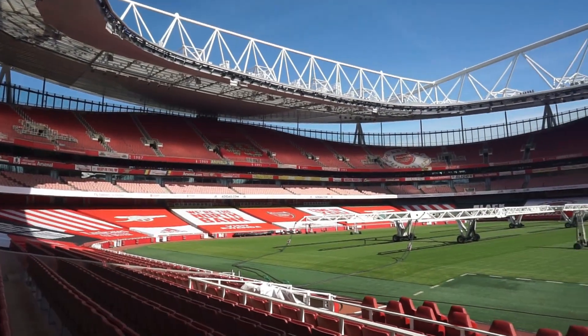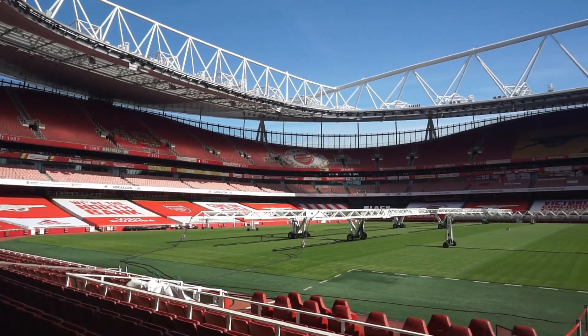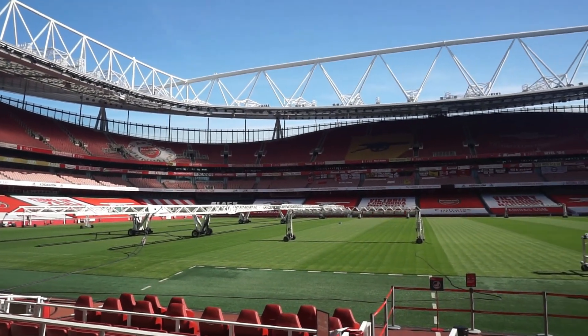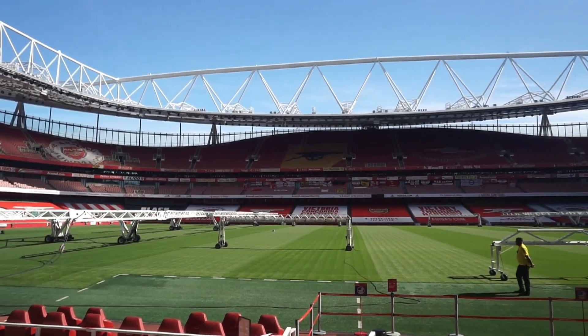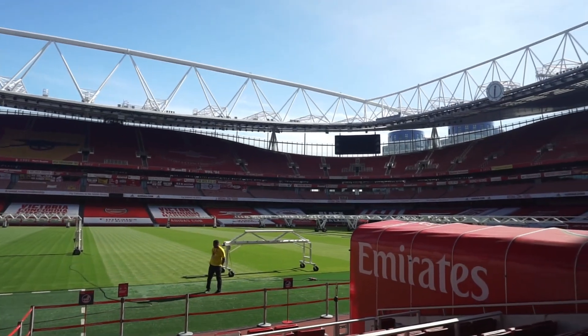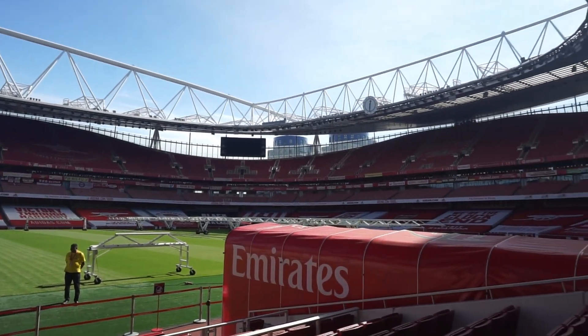Emirates Stadium was founded from 2004 to 2006 to replace Highbury Stadium, which only had a capacity of 38,000 seats. Saat ini kapasitas Emirates Stadium adalah 60.000 kursi.